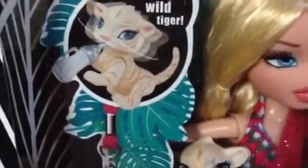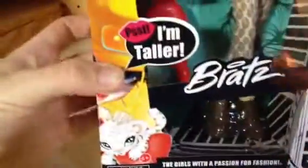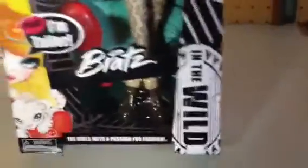It looks like the head is movable. Here's the bottom of the box, and I like these new boxes so much — they're so cool with that gap in the center. This has got some of her artwork here, and on the side it says We Are Adventure. On this side of the box it just says Chloe, and then In the Wild with their new Bratz logo.